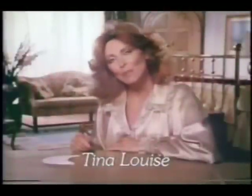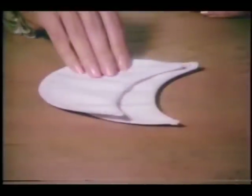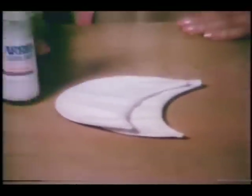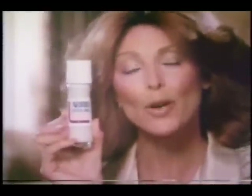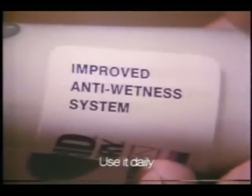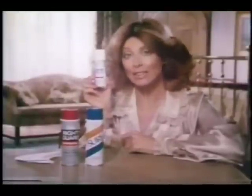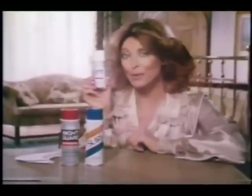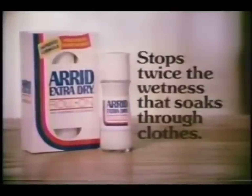Hi, I'm Tina Louise. Any girl knows one dress shield stops wetness from soaking through clothes. Two shields stops twice the wetness. That's the big idea behind Improved Arid Extra Dry Roll-On. Arid stops twice the wetness it did before because Arid's improved anti-wetness system is twice as effective. And Arid won't cause unsightly stains like these other antiperspirants. Improved Arid Extra Dry Roll-On stops twice the wetness that can soak through clothes.